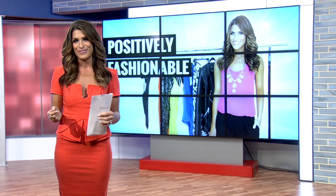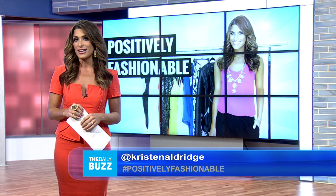So there you have it. Now you're positively fashionable. Be sure to check with me on Facebook or Twitter with all of your style questions for a chance to be featured on a future segment. Thanks so much, guys.